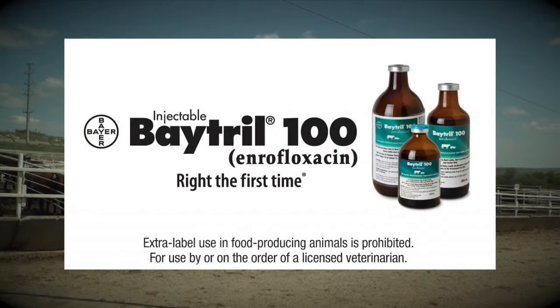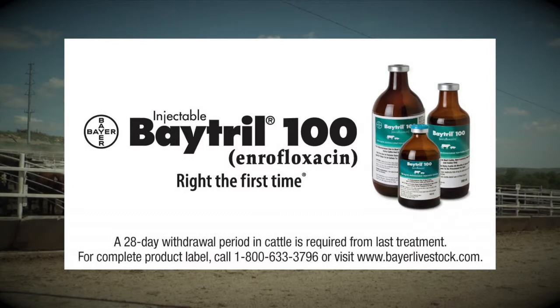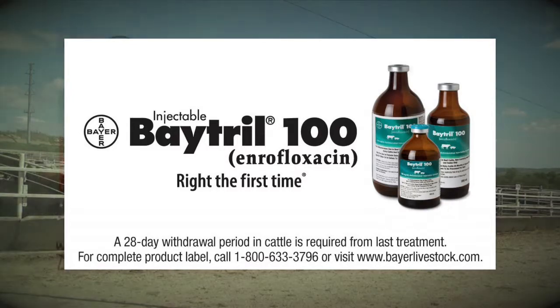This tip is brought to you by Batrol 100 Enrofloxacin Injectable. The only enrofloxacin labeled for single-dose administration in cattle is also the only enrofloxacin labeled for control of BRD in high-risk cattle. Batrol 100 — right the first time — whether it's controlling BRD in high-risk cattle or treating BRD.